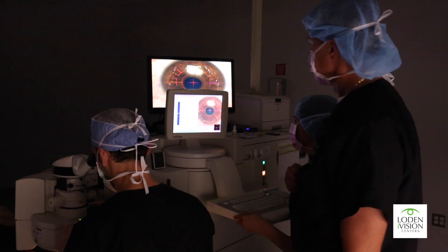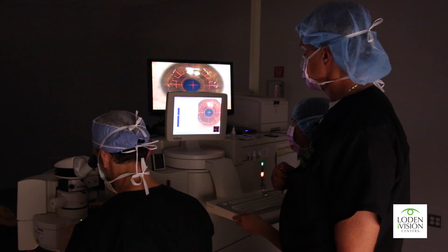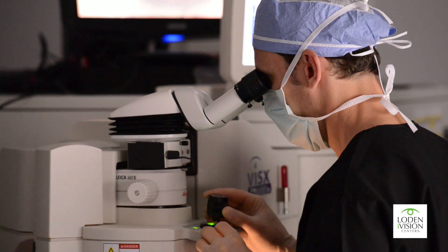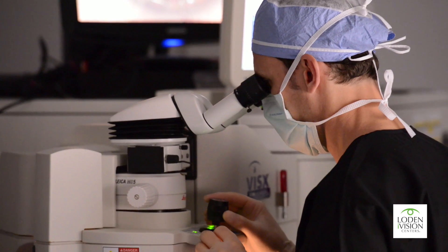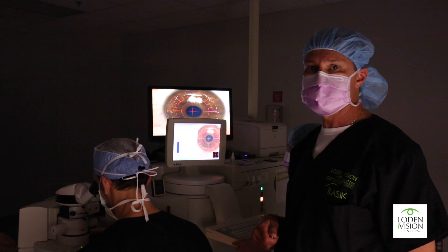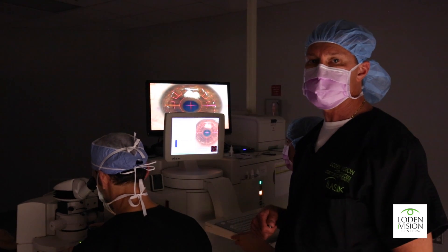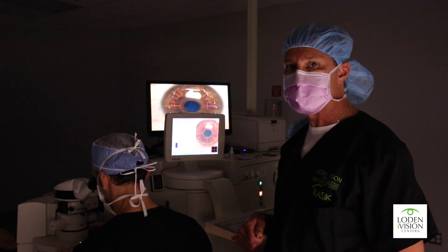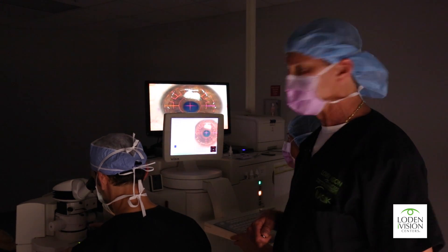This is a 35-second total treatment time. Angela, you're doing a wonderful job focusing on the blinking red light and holding nice and still. One of the nice things about this laser is it's tracking Angela's eye 250 times per second. If at any time Angela coughs, sneezes, or moves for any reason, the laser will automatically shut off and resume the treatment where it left off once tracking is resumed.